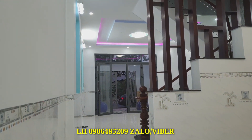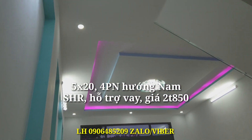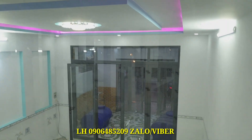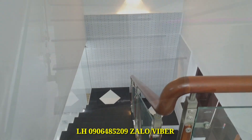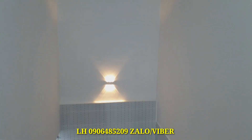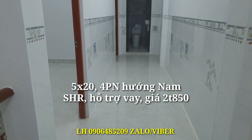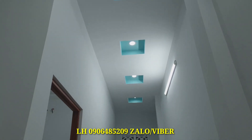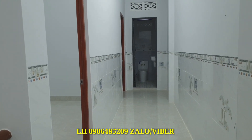Đây là khu vực bếp của căn nhà, nhìn ra ngoài phòng khách rất tuyệt vời. Ban đêm bật điện sáng lung linh. Tiếp theo lên tầng 1 của căn nhà. Từ cầu thang nhìn xuống phòng khách rất đẹp. Những bậc thang được lát bằng đá hoa cương, cầu thang có đèn trang trí rất tuyệt vời, và có những viên gạch ốp tường màu đơn giản nhưng rất sang trọng. Ở trên lầu 1 có một nhà vệ sinh dùng cho 3 phòng ngủ ở trên, và hành lang có những đèn LED rất tuyệt vời.